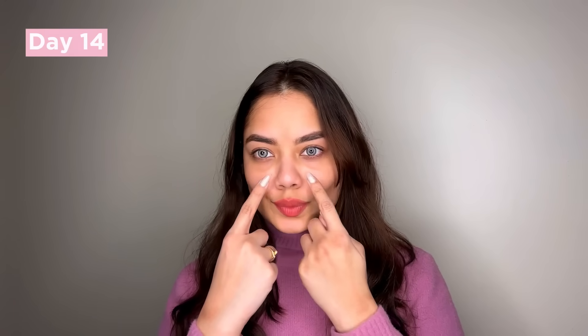I thought I'd just give it a try. This is how my eyes looked on day one, and this is how my eyes are looking on day 14. You can clearly see the difference.